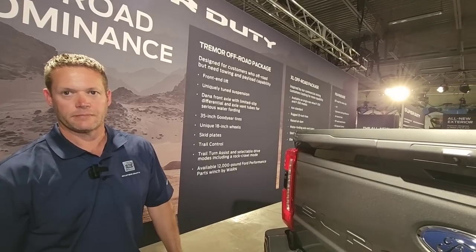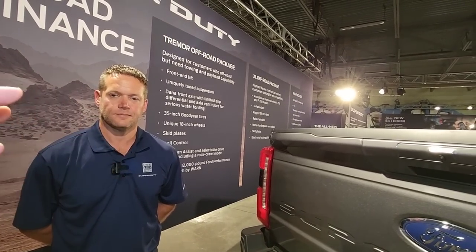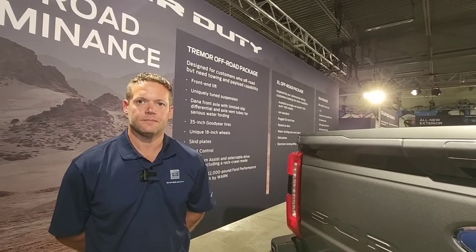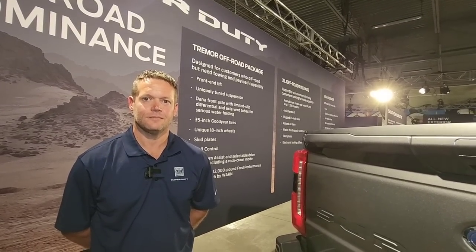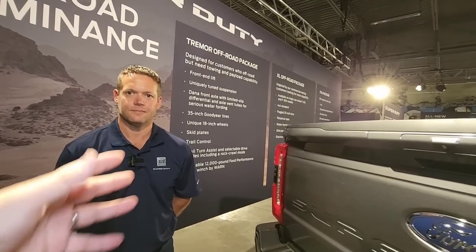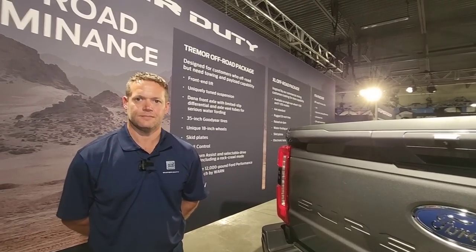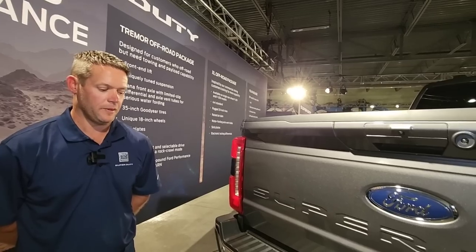From an emergency response perspective, they call it scene lighting — the ability to illuminate the scene around the vehicle. If you drop something or you're working on something, having light readily available around the truck is so critical. Even if you're working some type of accident scene — after hurricanes like Michael, Harvey, or Katrina where there may be no power and you're doing repair work — being able to illuminate the area around the truck helps the person working and creates a more visible object for oncoming drivers.